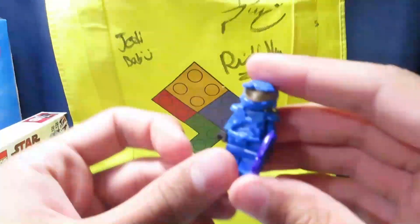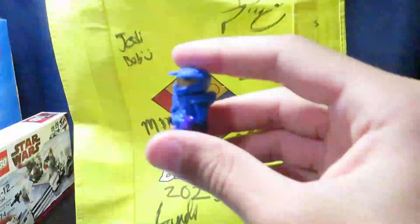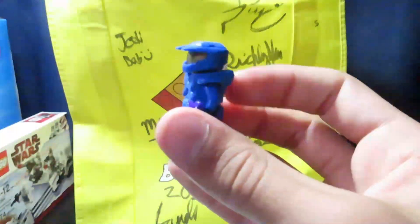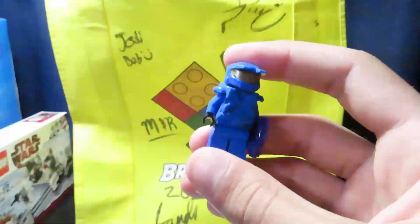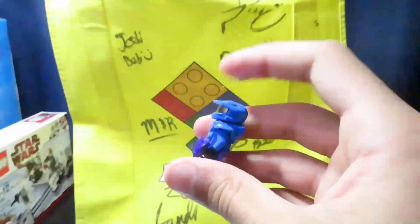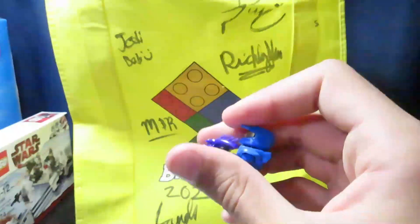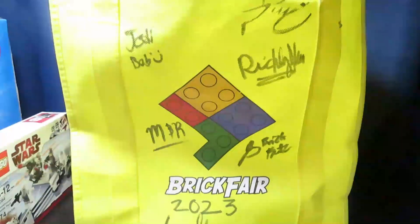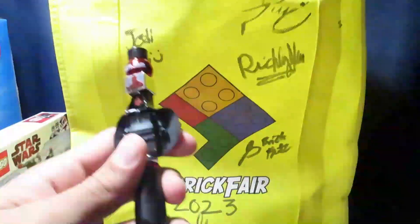Next thing I got was this blue Halo figure. I've been playing a bit of the older Halo recently, and I just saw this and thought it was cool. I always liked these even before I played Halo — they were like the first custom-made figures I ever knew existed. A little sharp on camera here, but it's pretty cool.